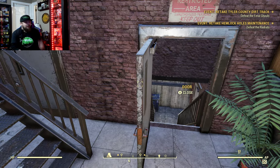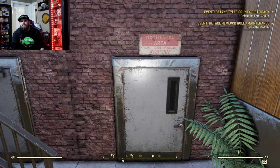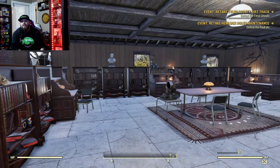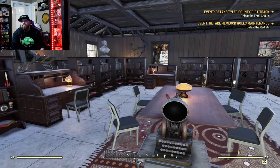Looks like somebody was in a restricted area — unauthorized personnel! Come over here, up here — there's a nice little study area with a full computer.